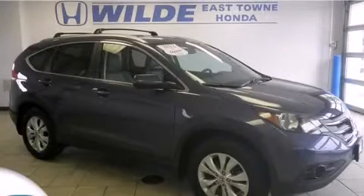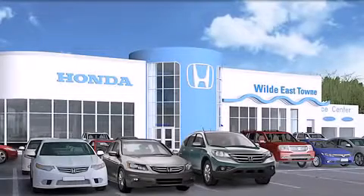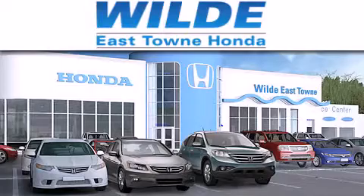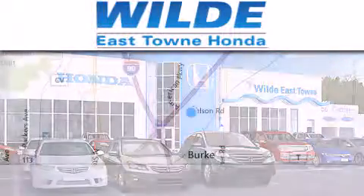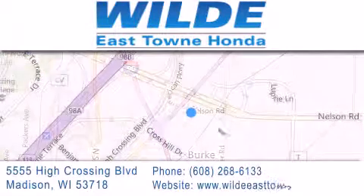We invite you to contact us today to learn more about this vehicle. Thank you for considering Wild Easttown Honda for your next vehicle. If you have any questions, please visit our website, give us a call, or stop by our dealership located at 5555 High Crossing Boulevard in Madison.